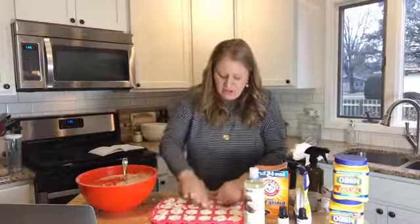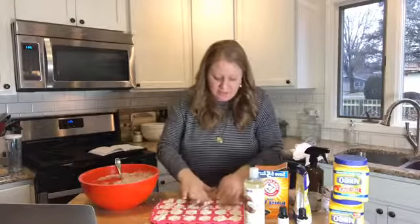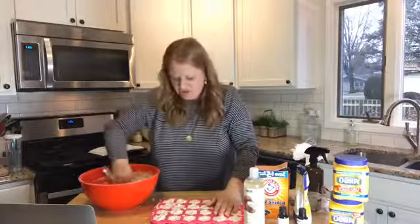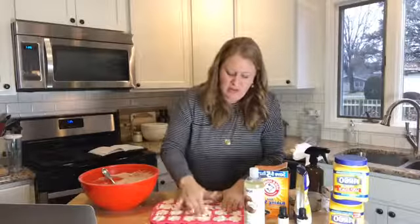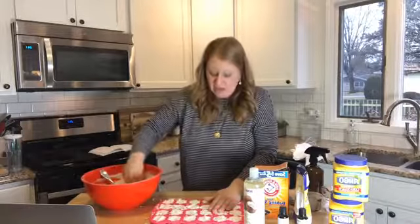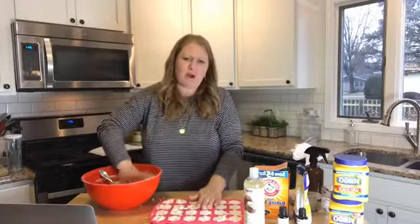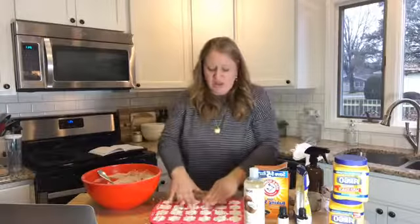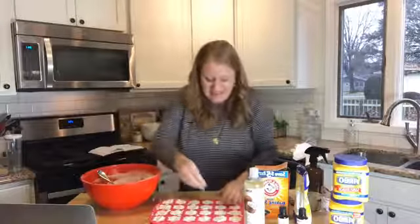We've got these about done — just filling them up and pressing down as I go. Can you guys see this? Let me know if you can, give me some thumbs up. These are really great for gifts or for yourself. Once they're filled, you leave them on your counter and they're going to harden — hopefully I can pop one out so you can see the shape.